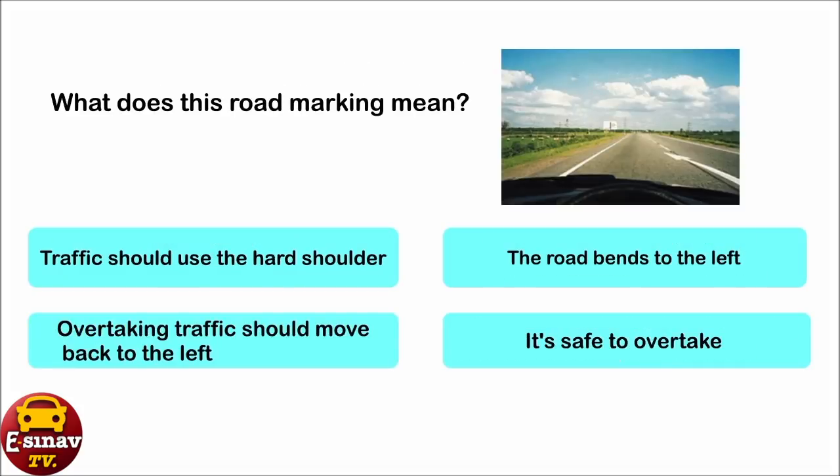What does this road marking mean? Traffic should use the hard shoulder. The road bends to the left. Overtaking traffic should move back to the left. It's safe to overtake. The correct answer is: overtaking traffic should move back to the left.